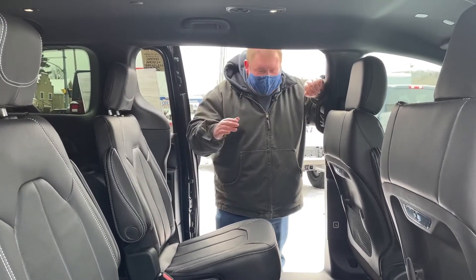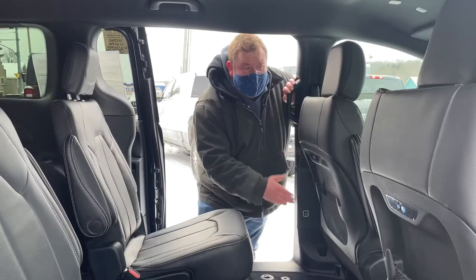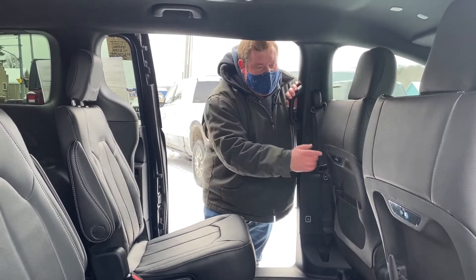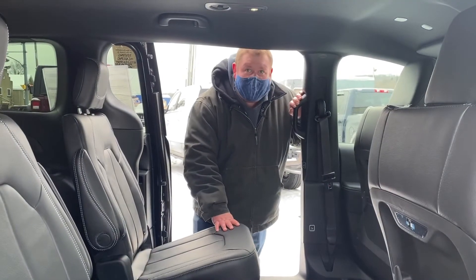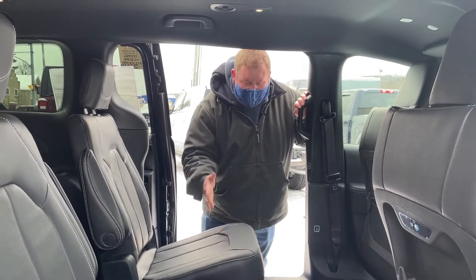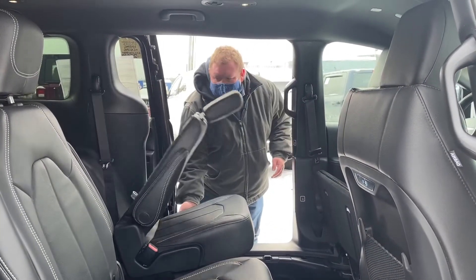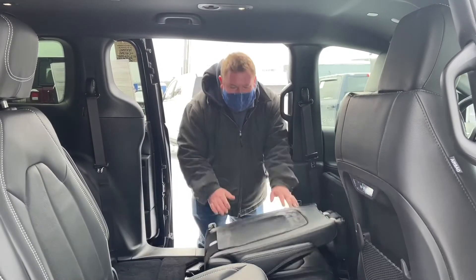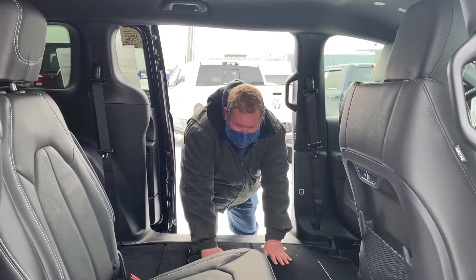Let's take a look at the stow-and-go. To get the seats to fold down into stow-and-go, we just push this driver's seat advance button and the seat goes all the way forward. While that's happening, you'll notice we have two different types of USB connectors for charging devices for the kids. Once it's forward, we just push that up, pull this, and we're all the way down.